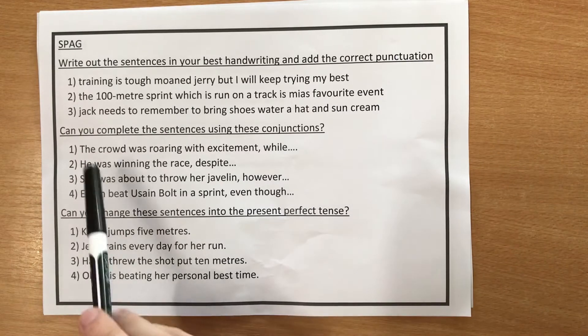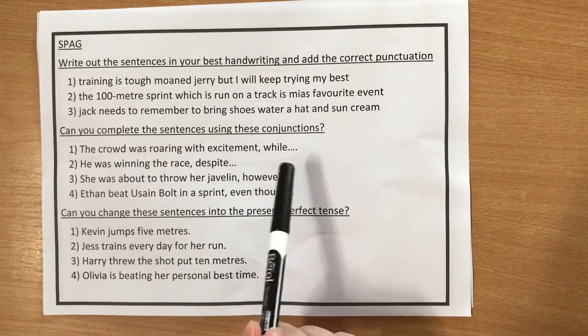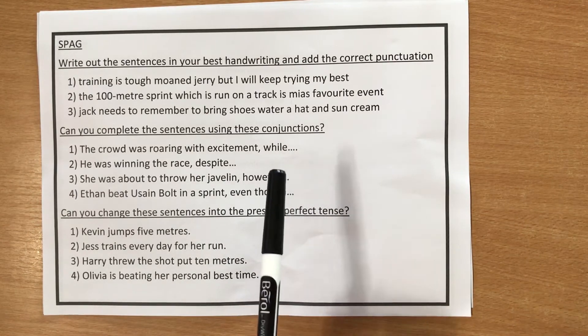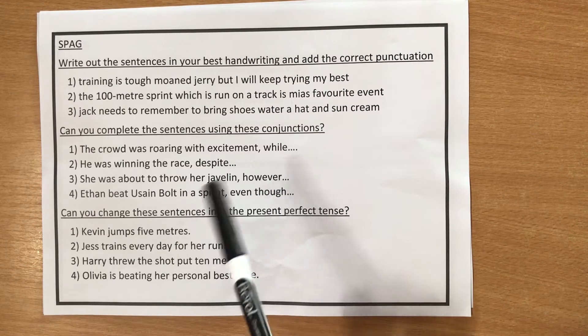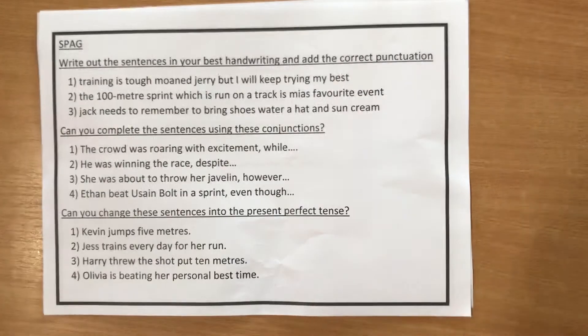The second section says: can you complete the sentences using these conjunctions? You need to read the sentences and think about what the conjunction is asking you to include when you add detail to the sentence, and make sure your answers are correct and appropriate for the conjunction.